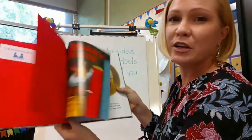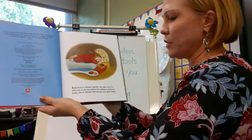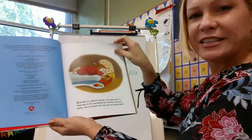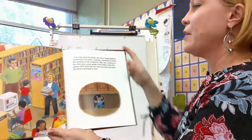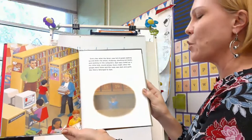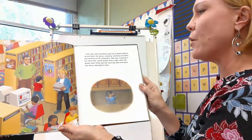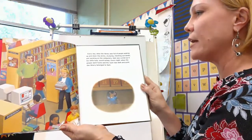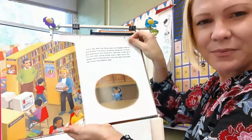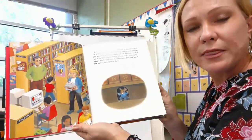This library mouse is whispering, 'Shh.' Sam was a library mouse. His home was in a little hole in the wall behind the children's reference books, and he thought that life was very good indeed. Every day when the library was full of people walking up and down the aisle, studying, checking out books and working on the computers, Sam was curled up in his little hole sound asleep. Every night when the people went home and the room was dark and quiet, the library belonged to Sam. The author is setting up where the story takes place and who's in the book.